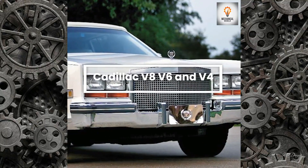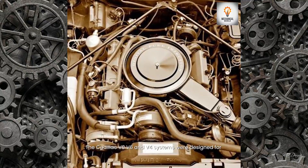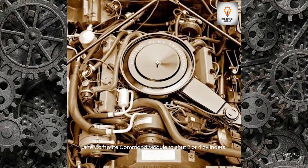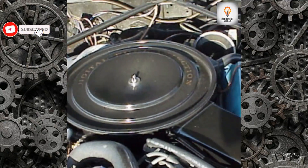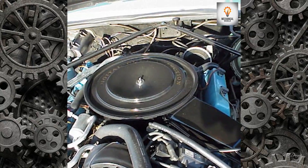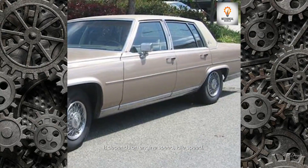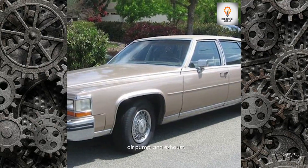The Cadillac V8, V6, and V4 system was designed for the computer command module to shut down two or four cylinders depending on engine speed, idle speed, intake manifold pressure, coolant temperature, air pump, and exhaust conditions.